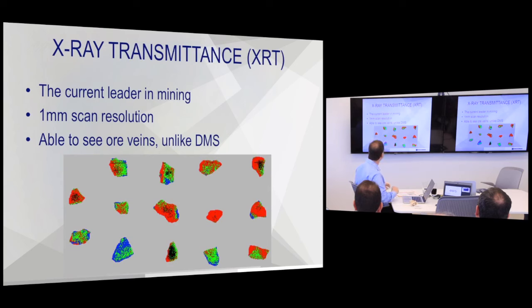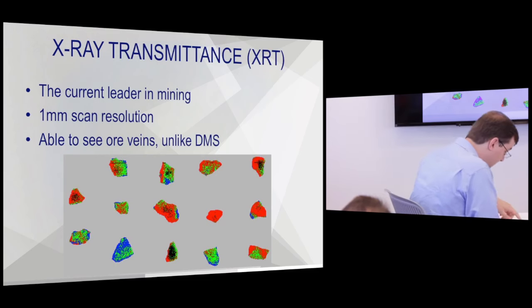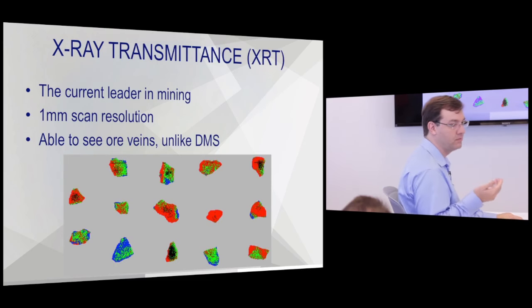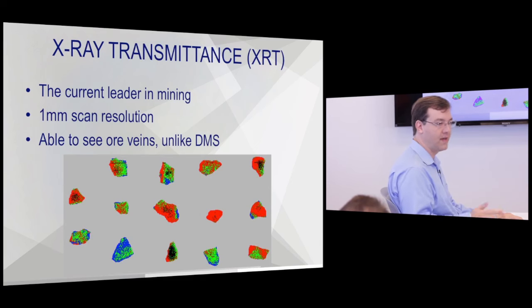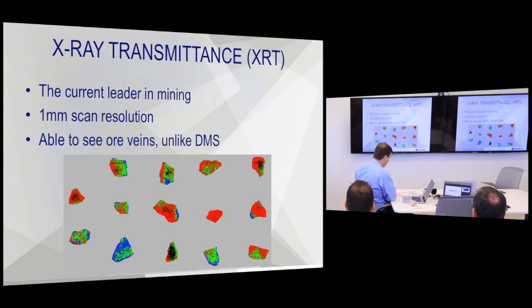XRT is usually dual-energy x-ray transmission, which compensates for the size of the rock and gives you the density reading instead of just the absorption. It's able to measure the density profile — so you're not just looking at the average, you're looking at a statistical distribution of density in that rock. This is all happening to hundreds of rocks at the same time, but processing power is now more than up to the challenge. Ten years ago it wasn't, which is probably why in the 90s these machines were focused on diamonds and small tonnage operations.